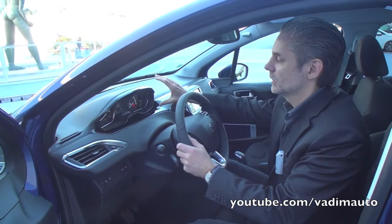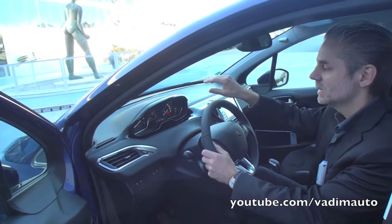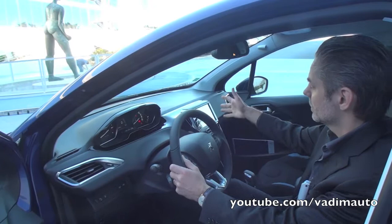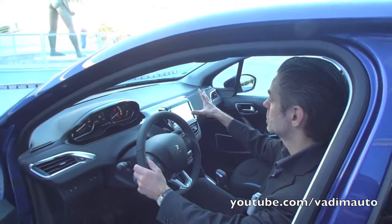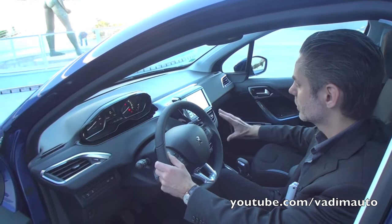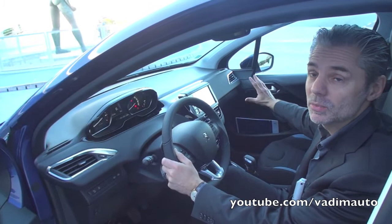We put the instrument cluster in the field of vision of the driver. You can see it above the steering wheel so that it's more visible, it's more precise to drive. And the main point is the touch screen that we put in the center of the dashboard. Thanks to this, it's a symbol of simplification for all the interior so that we could design a very simple and very sensual shape.